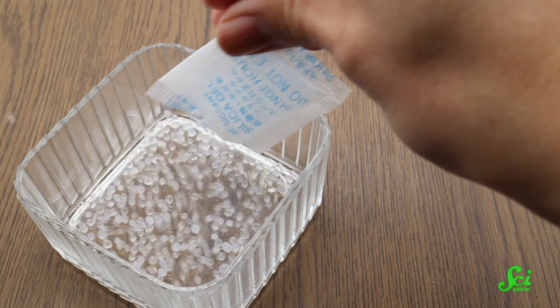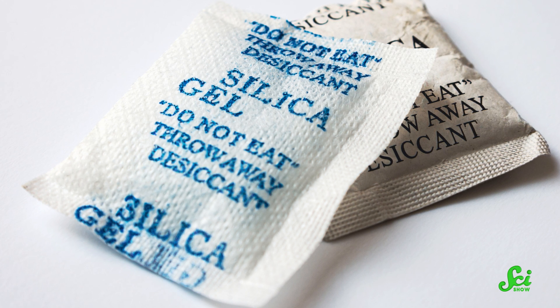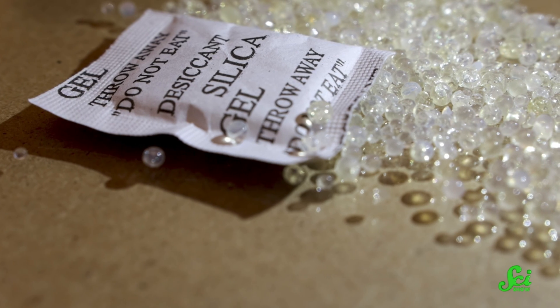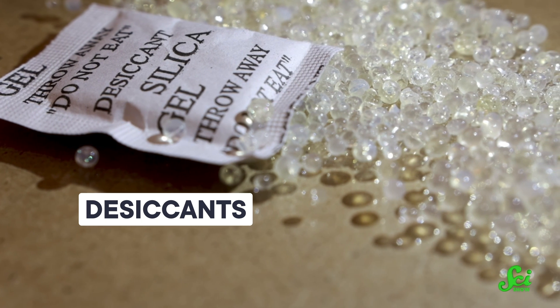Not eating silica is great advice, because those beads are a major choking hazard and can totally mess up your respiratory system and digestive tract. Those tiny beads of silica are there because silica is amazing at absorbing moisture. Materials with moisture-sapping superpowers are called desiccants, and they are great for preventing mold from forming on porous materials, like the kind your sneakers are made out of. And as little water-sucking sponges, they come in handy for all kinds of situations.